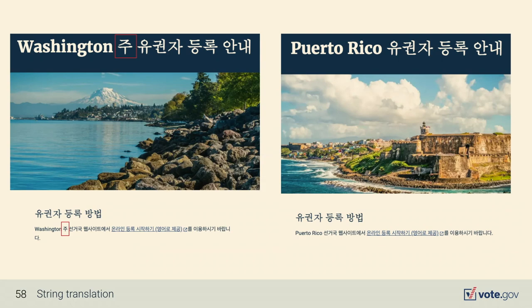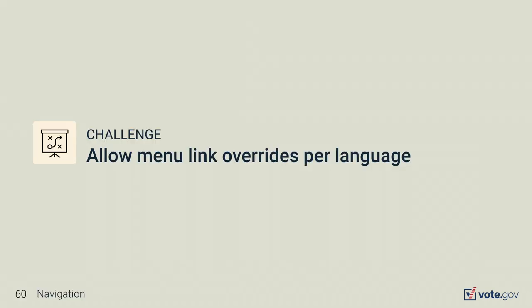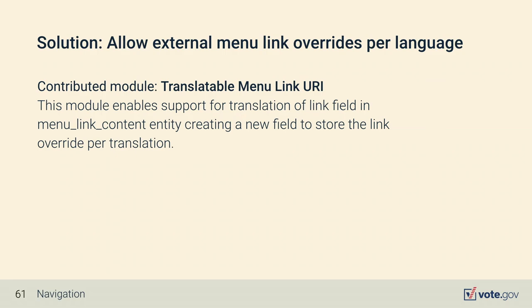The result: Washington State shows with the Korean character appended, and Puerto Rico does not have the character. Next, let's look at multilingual challenges within navigation. Vote.gov has many links to external sites — state sites, government agency websites — and one requirement is the ability to link menu items to translated content on external websites. Drupal Core's menu system does not allow overriding menu links in translations, so we used the Translatable Menu Link URI contributed module, which allows overriding the menu link URI per translation.